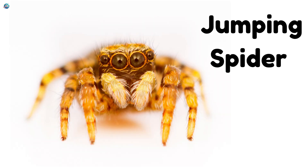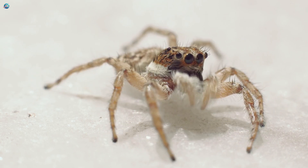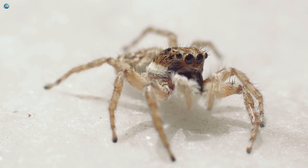Jumping Spider: Jumping spiders don't need webs. They hop from place to place using their strong legs and big, cute eyes.